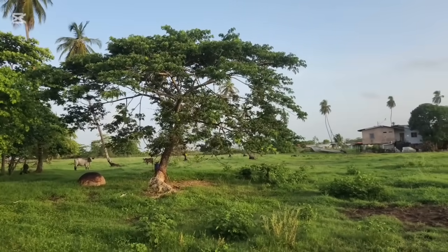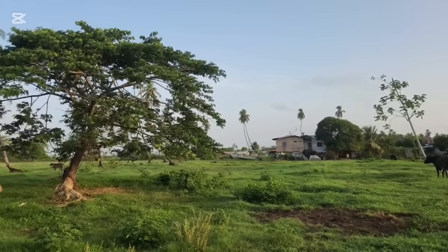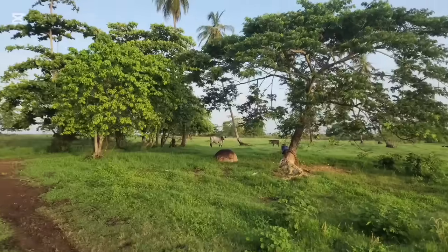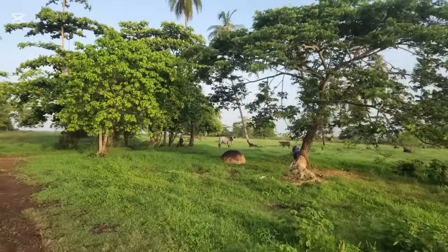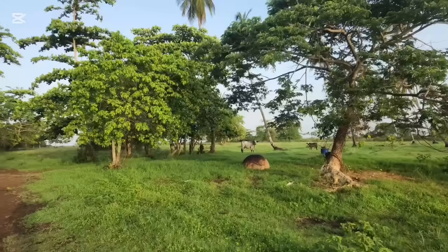Good morning folks, it's another beautiful day in southwest Trinidad. This morning I'm taking to the beach — I'm really going to do a video about the changing coastline of Ikakas. Yeah, the Ikakas shoreline is surely changing.